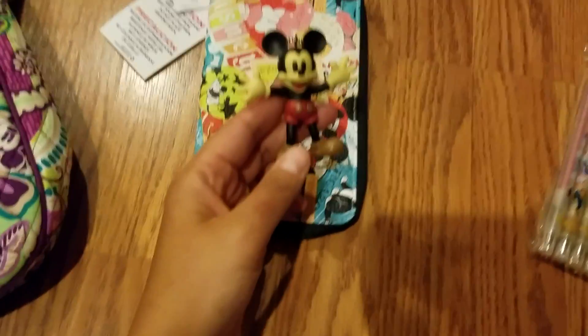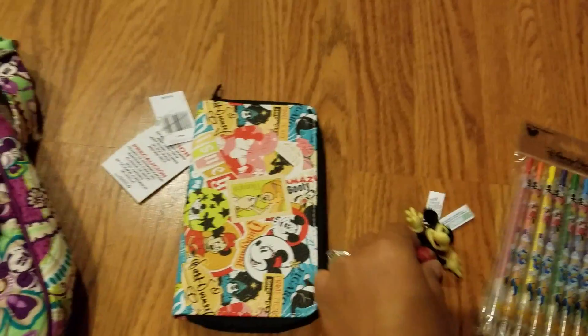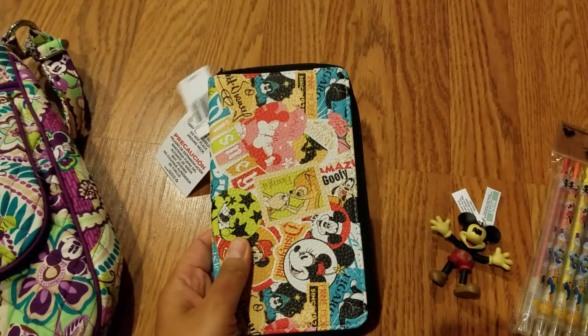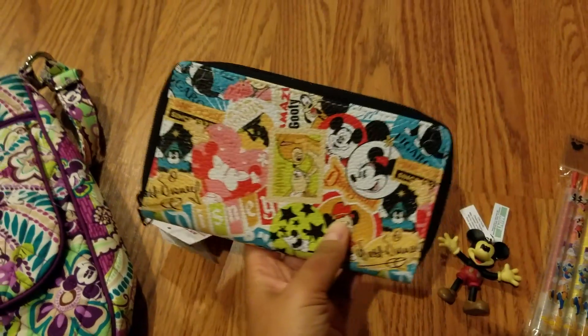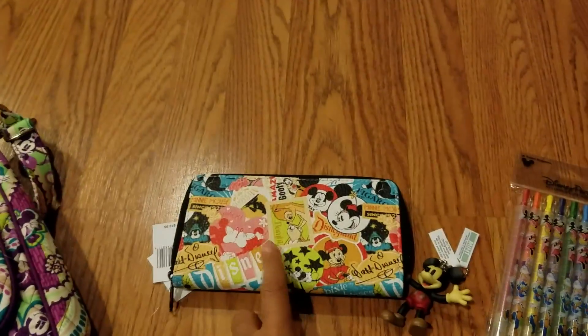For my mom I got her this cute Mickey Mouse keychain and she loves keychains so I know she'll love this one. And I also got her this wallet — it's really cute. I know she'll love this because my mom is a wallet freak, she changes her wallets out so frequently.